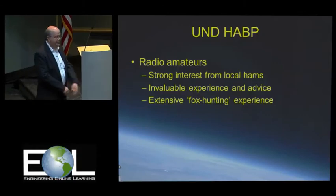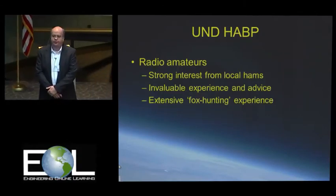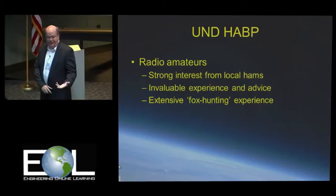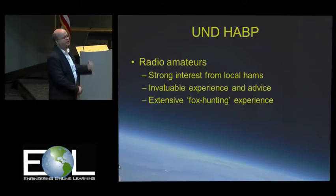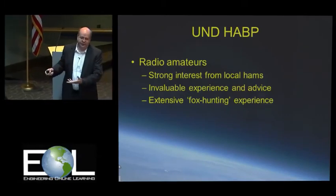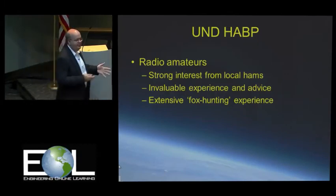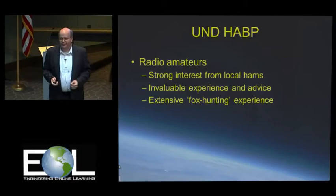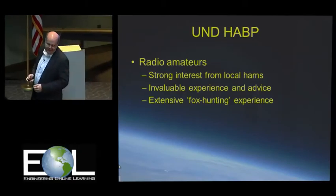We were also very lucky in Grand Forks that we had a group of radio amateurs who expressed a strong interest. Not only did they bring experience with radio communications and electronics, but these guys loved fox hunting — a game where you try to find a hidden radio transmitter. They thought the idea of going out to find a balloon somewhere with a transmitter on it was pretty cool. They had all the gear ready to go.